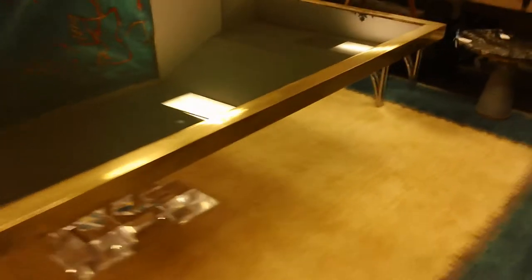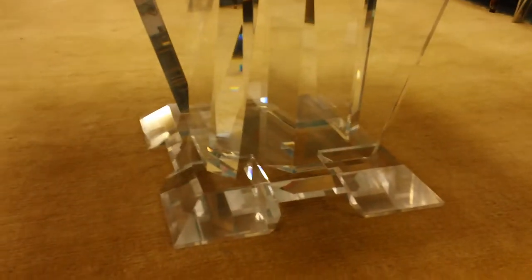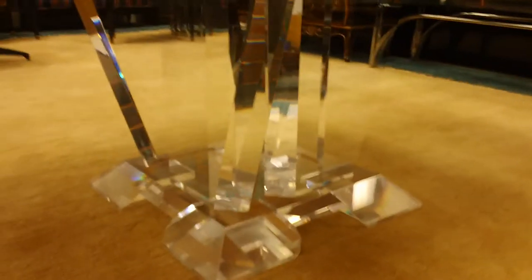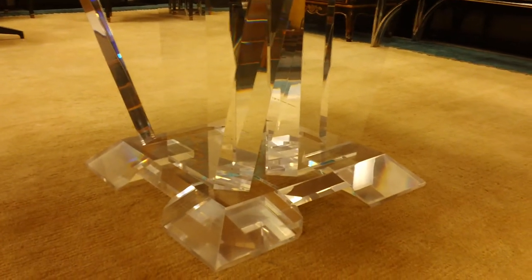Now this is an Italian-made table. It's extremely heavy, weighs about 600 pounds altogether. The top does come off the base. The base is not crackled and it's not yellowed, which happens a lot to lucite over time.